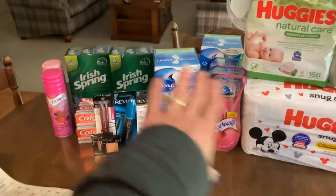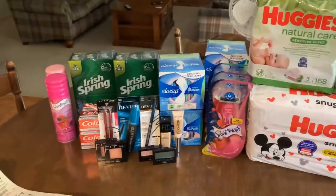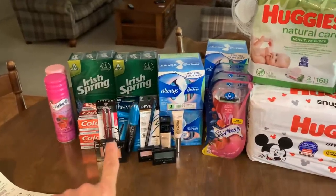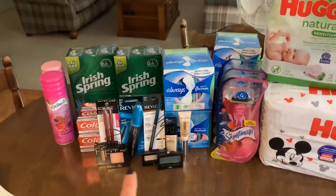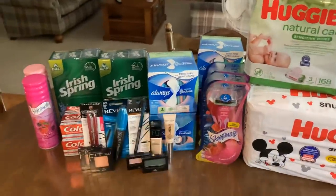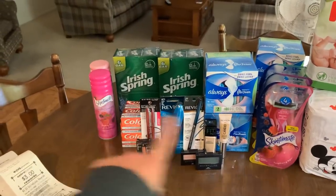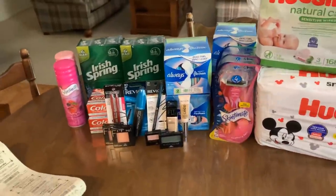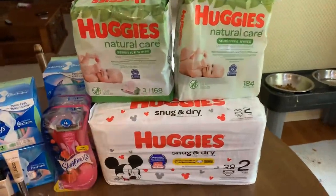I bought all this stuff and made a whole bunch of money on it. I don't need any of this makeup, the toothpaste, or the razors. The pads we'll definitely go through, and not nearly as many shave gels as I have razors, but bar soap we'll go through too. So I picked up stuff I did not need and really did not want so that I could get the baby items for free.